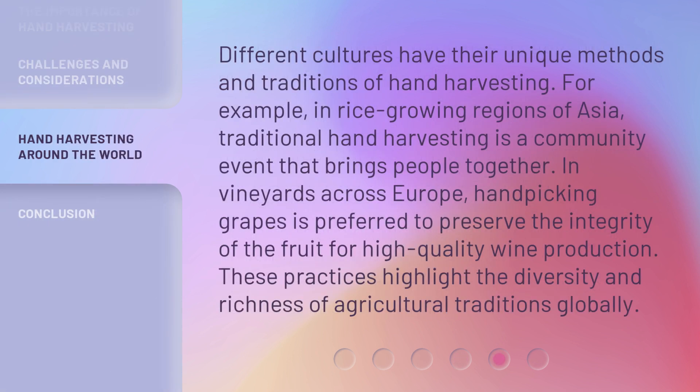Different cultures have their unique methods and traditions of hand-harvesting. For example, in rice-growing regions of Asia, traditional hand-harvesting is a community event that brings people together. In vineyards across Europe, hand-picking grapes is preferred to preserve the integrity of the fruit for high-quality wine production. These practices highlight the diversity and richness of agricultural traditions globally.